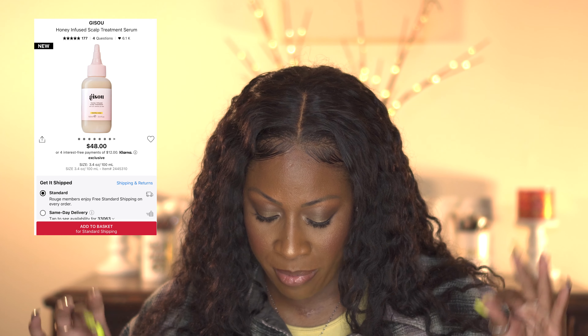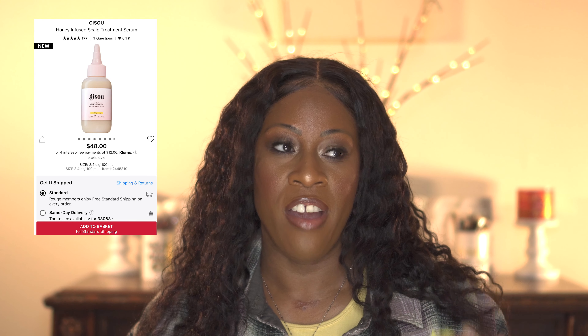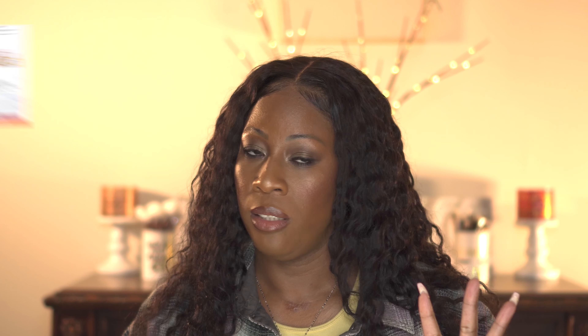Those are my two main hair care picks. The other brand — I think it's Jisou — they came out with a new honey-infused scalp treatment serum that I want to try. I love their oil, and their deep conditioner is amazing, so I love a couple of things from that brand.